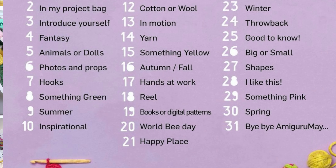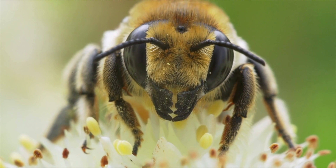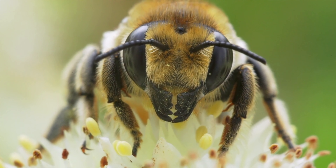On day 20 it's all about bees. And what's great about it is that you can plan ahead. So if you know that day 20 is about bees and you've never crocheted a bumblebee before and you want to participate, you can plan ahead and have that done by the 20th.